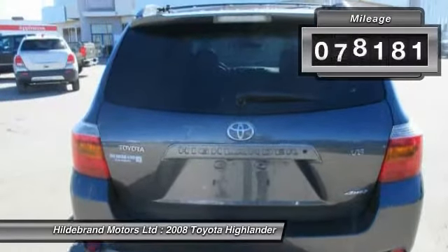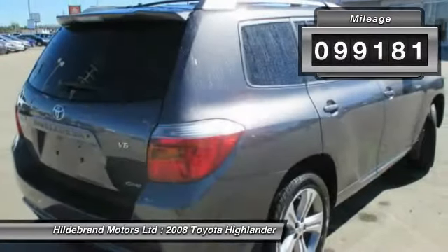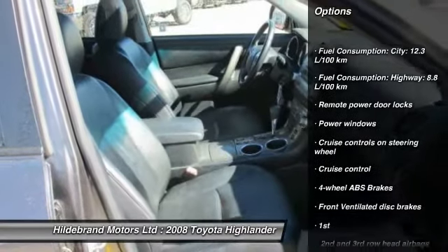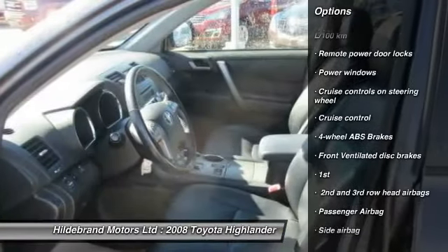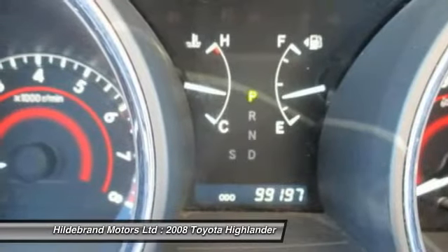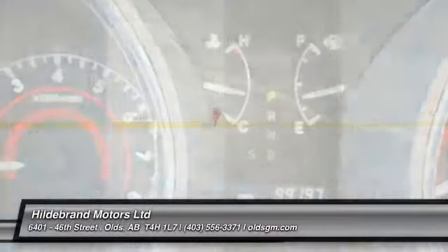This vehicle has less than 100,000 miles. Here are some of this vehicle's great options: cruise control, remote power door locks, power windows, passenger airbag. Take this vehicle for a spin and see why so many shoppers are now proud owners.